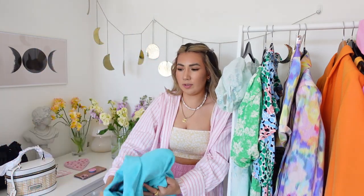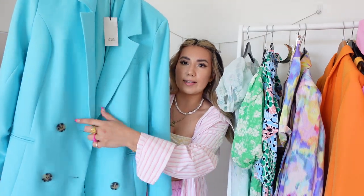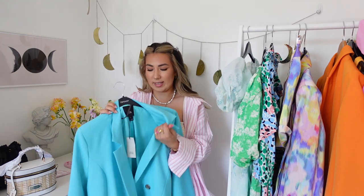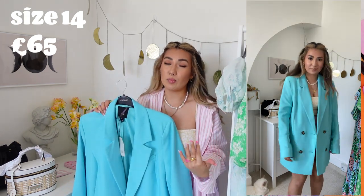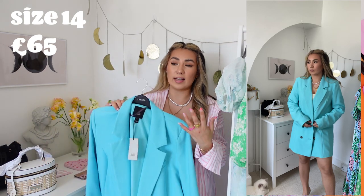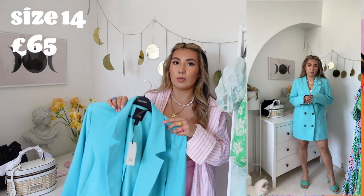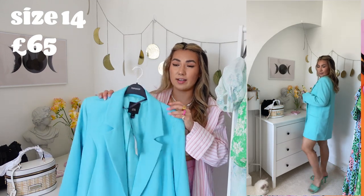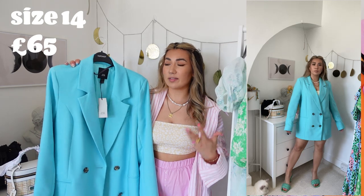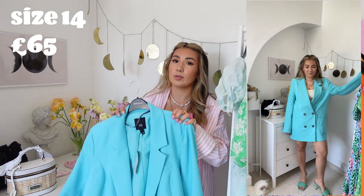I loved that bright blazer so much that I also went for the equivalent in aquamarine blue. This one doesn't have gold buttons — it has tortoiseshell buttons — and it's a slightly different, thinner material, more like linen. I do think it runs slightly bigger; I could have done with a 12 even to wear as a dress, because it's very boyfriend-style oversized. Please keep in mind if you're purchasing this one that it is already very oversized, so you don't need to size up much.